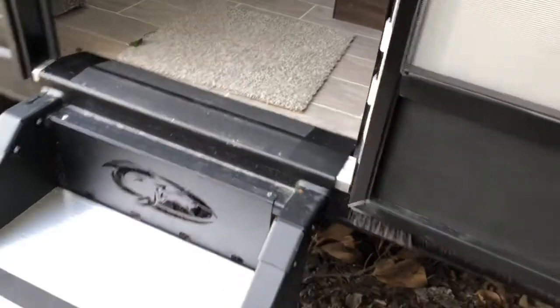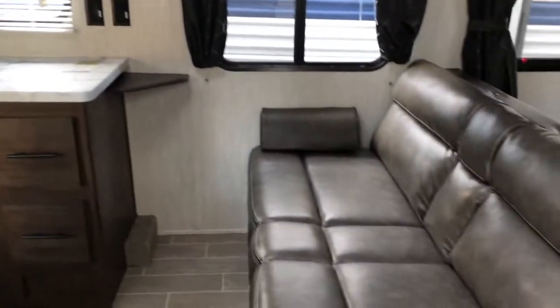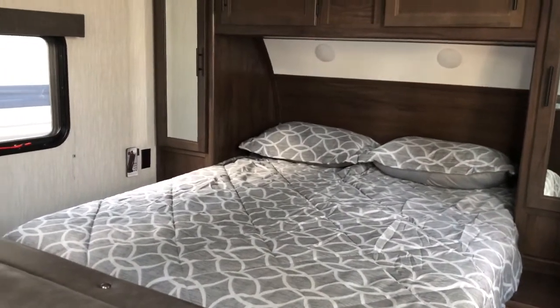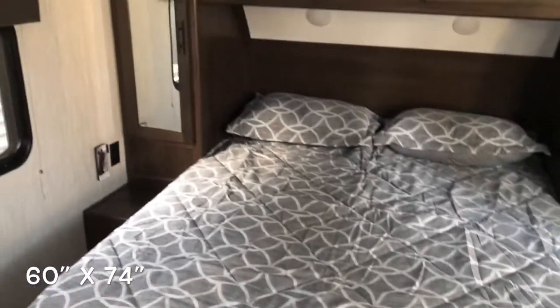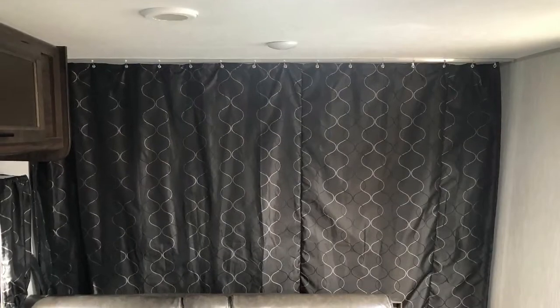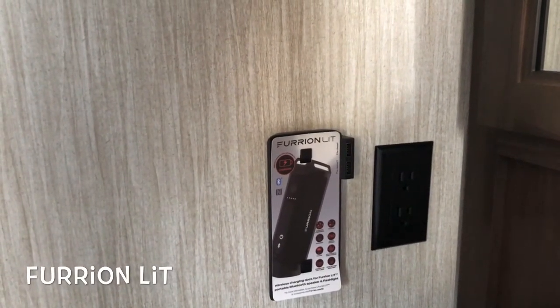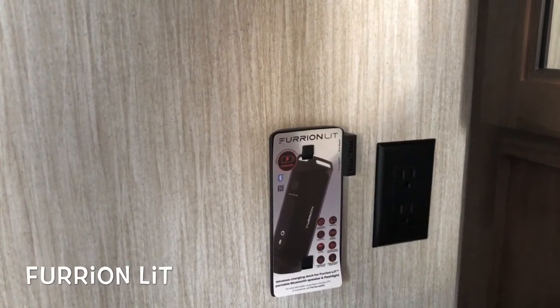Dropping the stairs — the step-above entry steps have adjustable legs, so depending on the terrain you can adjust those, but they're nice and stable all the way to the ground. As you walk in you'll see dinette, kitchen, sofa, and queen bed up front. They pack a lot into this camper even though there's no slide out. Starting up front, you see the queen walk-around bed with storage on either side and above. You do have a curtain that closes off the bed area. There's also the Furion Lit, which is basically a wireless charging dock — you can buy the Furion Lit Bluetooth speaker and flashlight, and it has a spot for your iPhone or Android to plug in, plus receptacles and hanging storage.